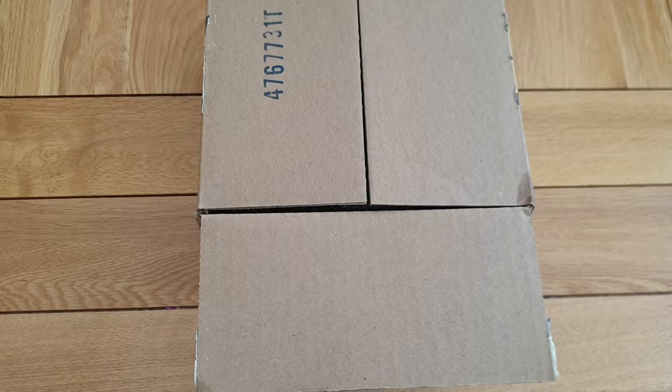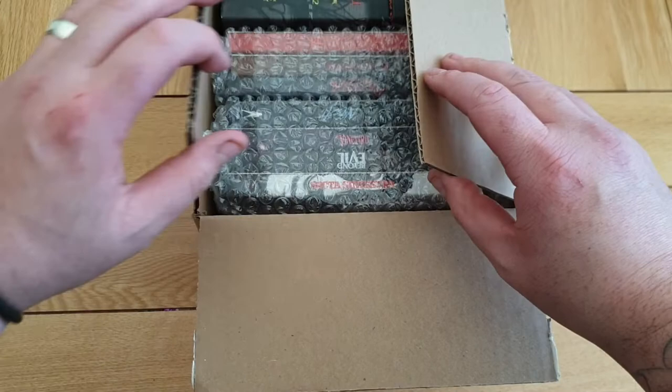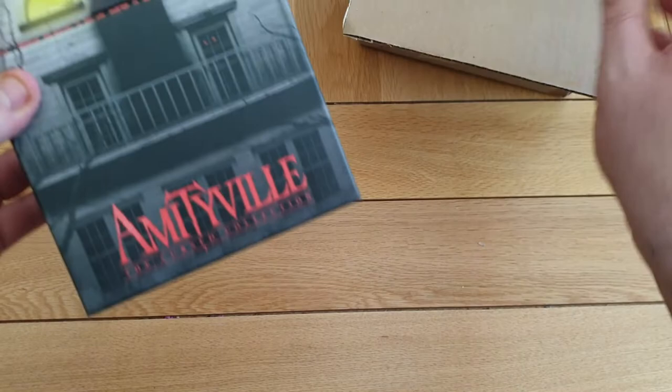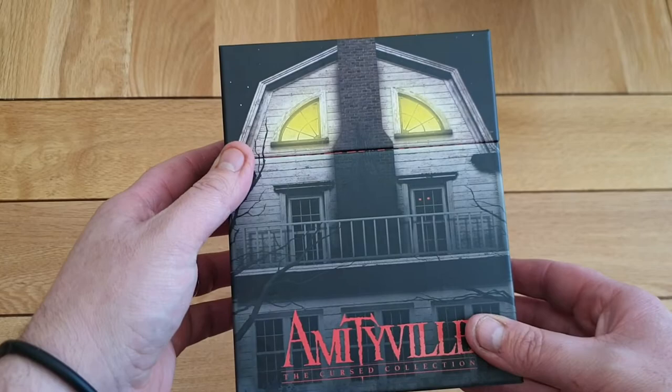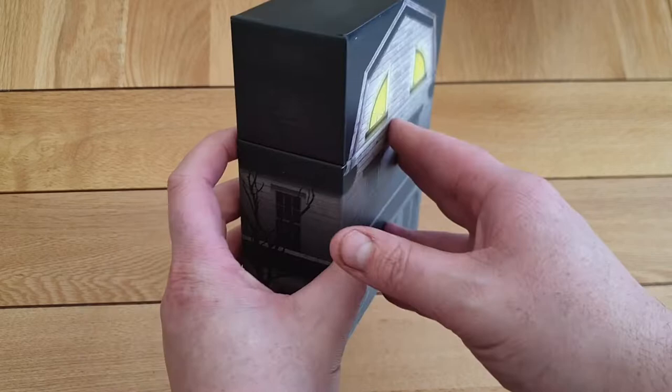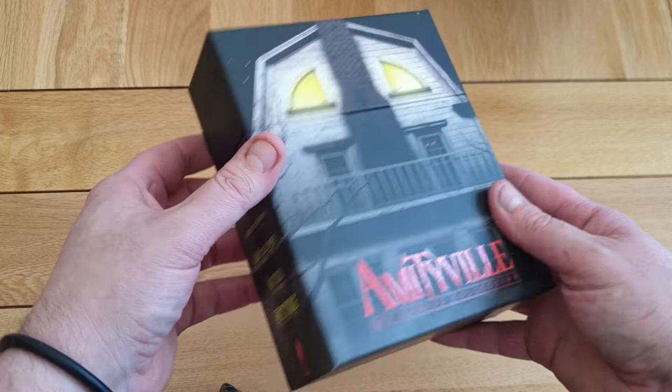Let's get it open, guys. So the first thing we'll have a look at is this wonderful Amityville box. Now, you know I'm a real big Amityville fan, and this is a really nice edition — the best edition they've done. This one covers all the 90s films, so it's the Curse Collection.